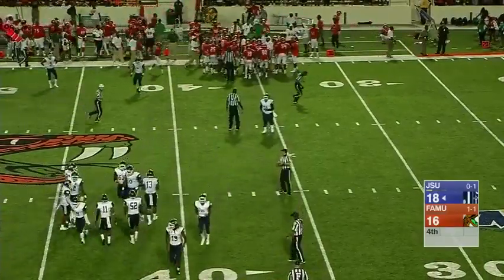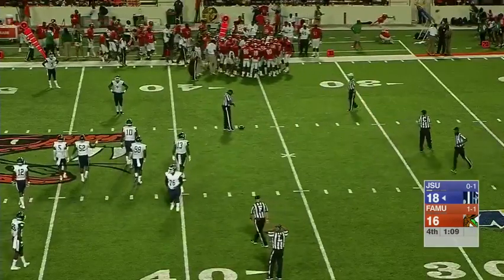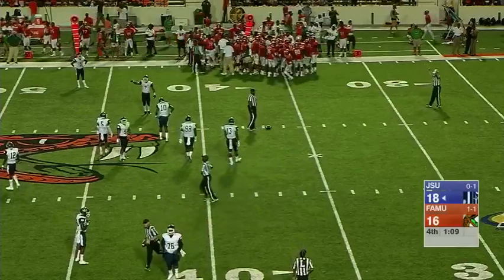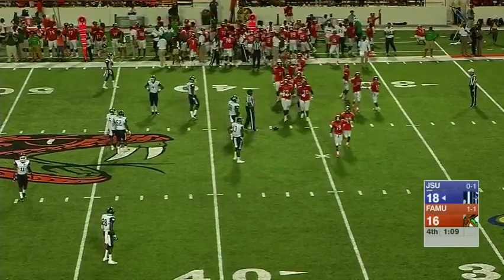The defense is expecting out routes, hitch-and-go's, and quick goals. All of those are options that you have to explore in this situation. The Rattlers have done a great job of throwing a variety of things at the Tigers this game. So just keep them guessing, go to what works, and make smart decisions.